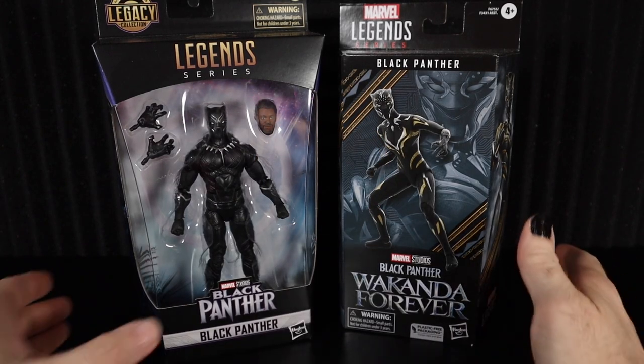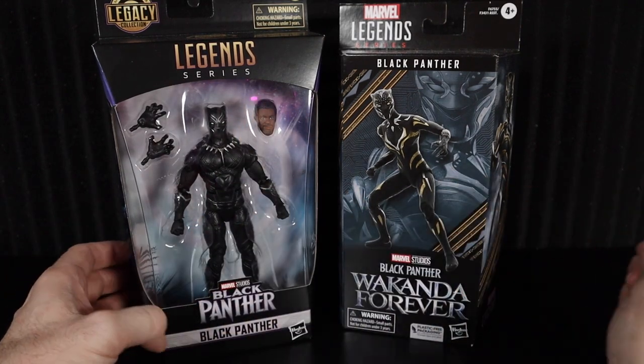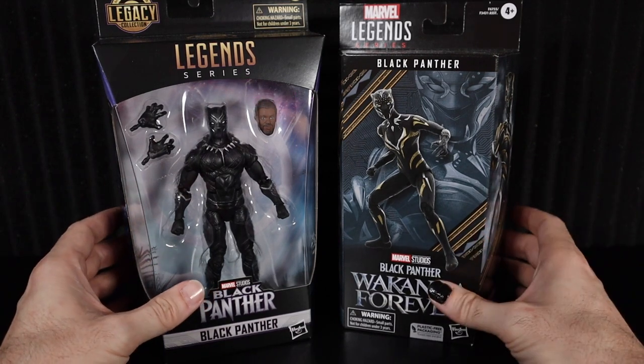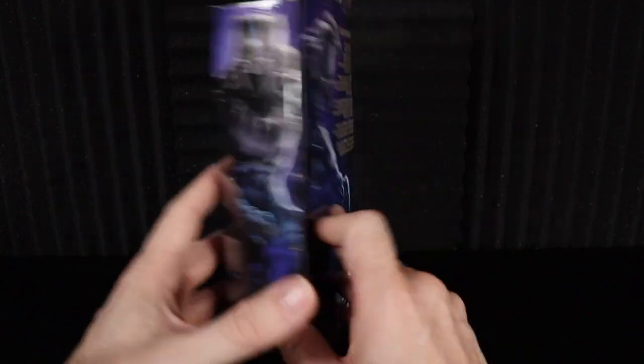Okay everyone, here we have it. Welcome back. The legacy Black Panther — the legendary Chadwick Boseman version — and then our new one for the Black Panther Wakanda Forever Marvel Legends series. Without further ado, let's go ahead and break into these. Of course, we've got to do the legend, the legacy first — Mr. Boseman himself, King T'Challa.